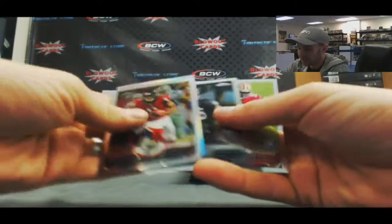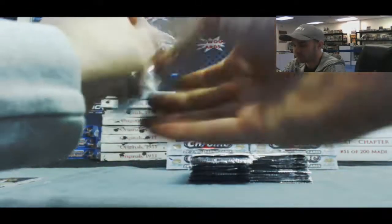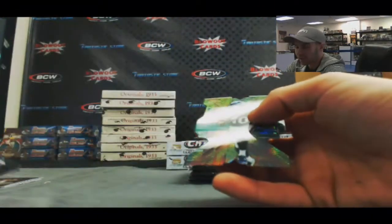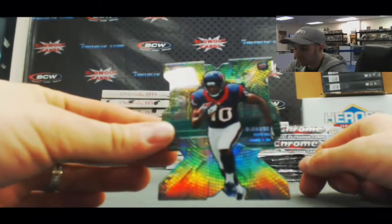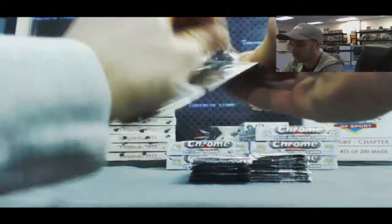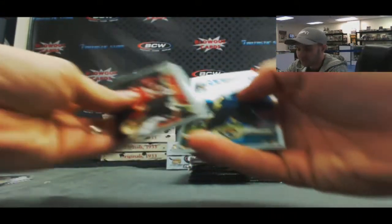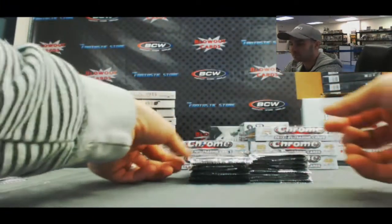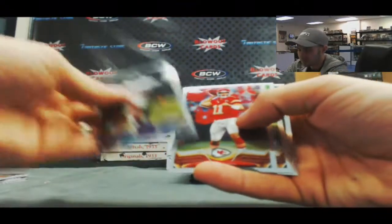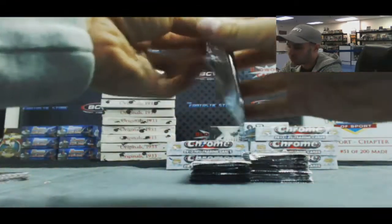Got a refractor of Keenan Allen and a Marcus Lattimore rookie in there. Gio Bernard and a DeAndre Hopkins die-cut for the AFC South. Tyron Matthew and Honey Badger rookie.